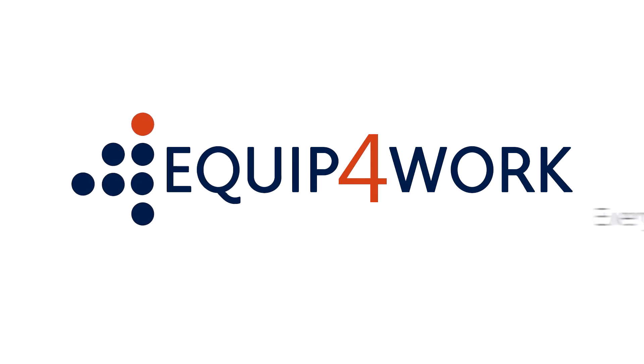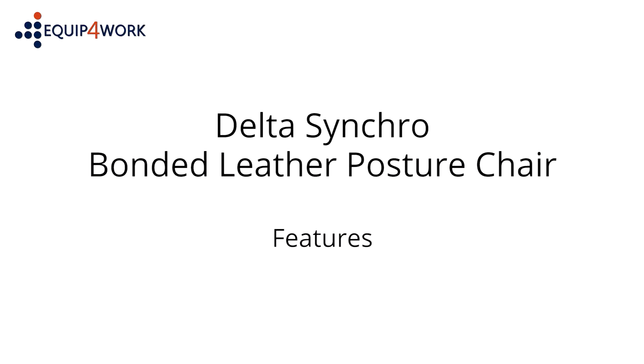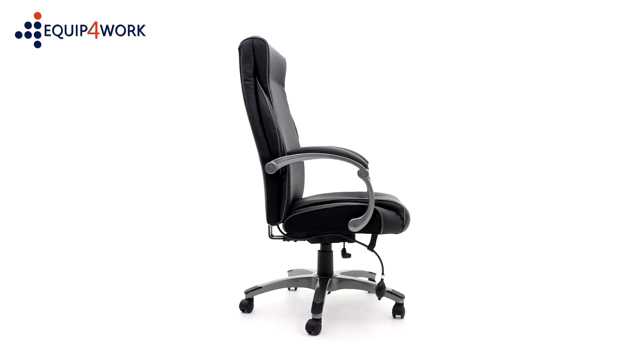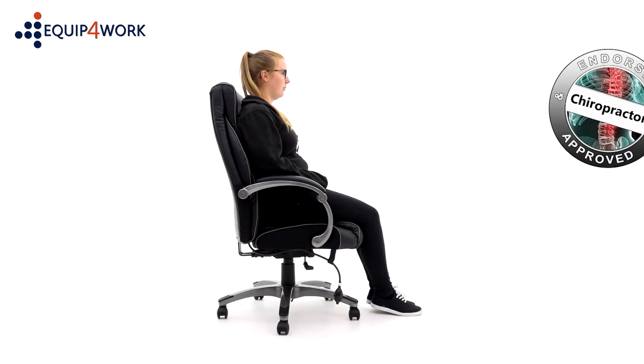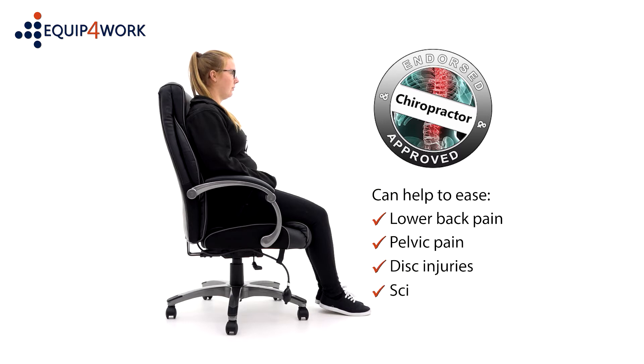Equipped for Work — everything for your workplace. The Delta Synchro bonded leather posture chair is packed full of ergonomic features for a perfect fit. It's UK chiropractor approved and recommended to help ease lower back and pelvic pain, disc injuries, and sciatica.